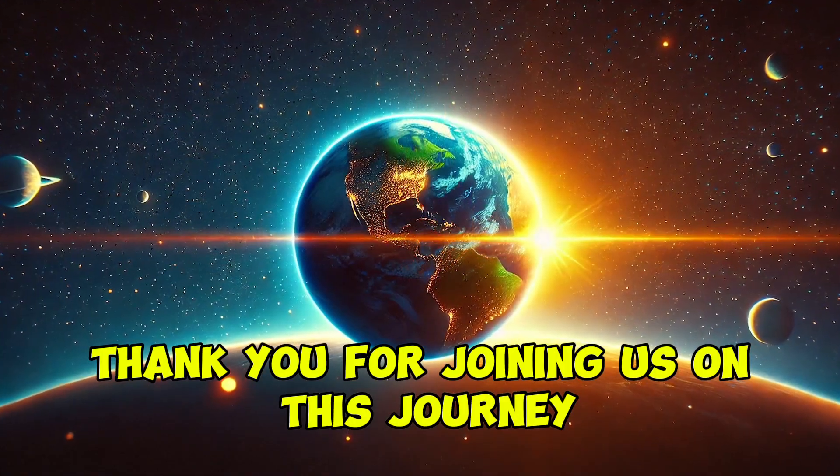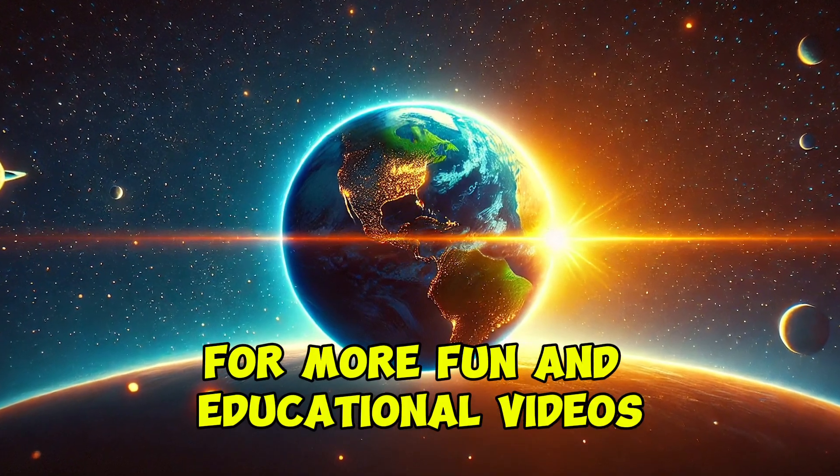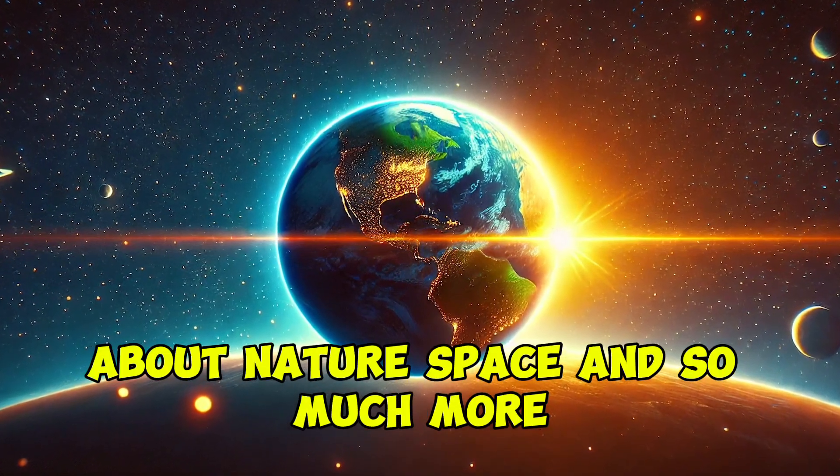Thank you for joining us on this journey. Don't forget to subscribe to our channel for more fun and educational videos about nature, space, and so much more.